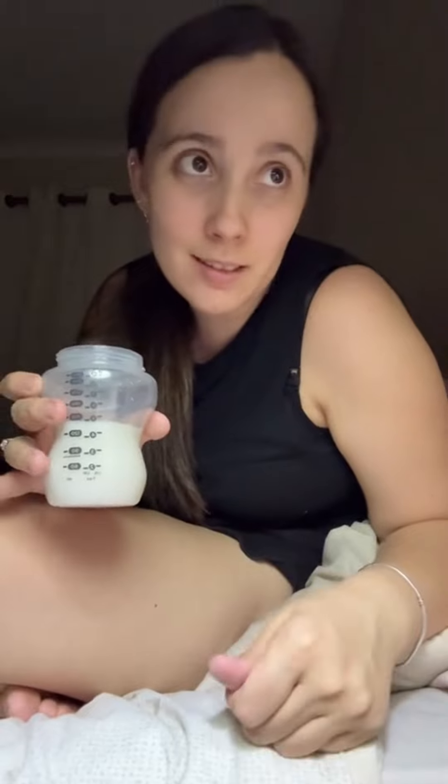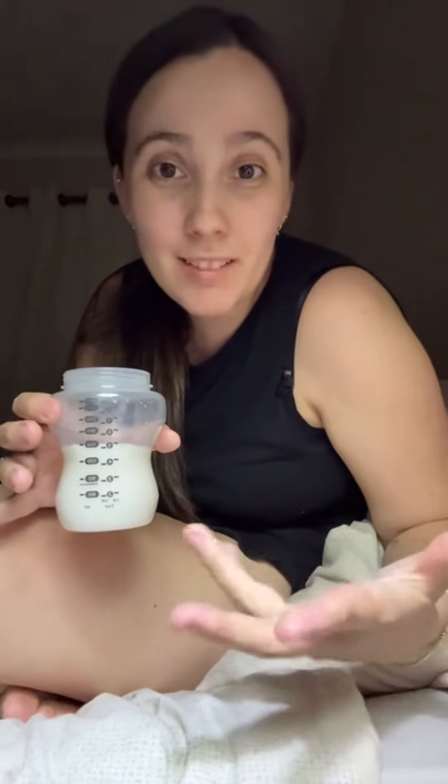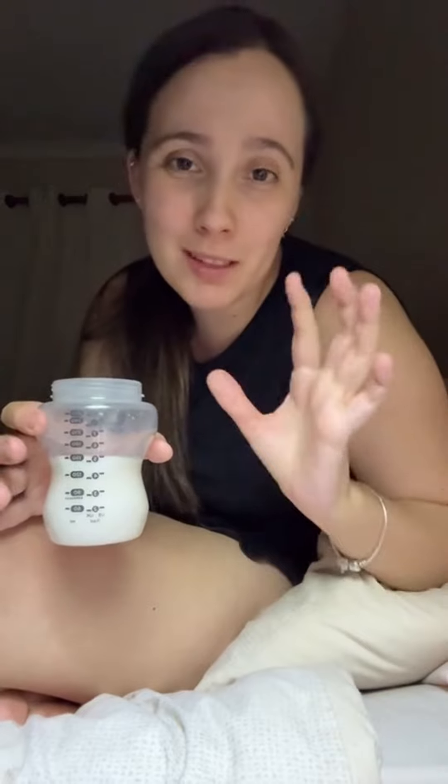Today I got out about 500ml. I've literally halved my supply.